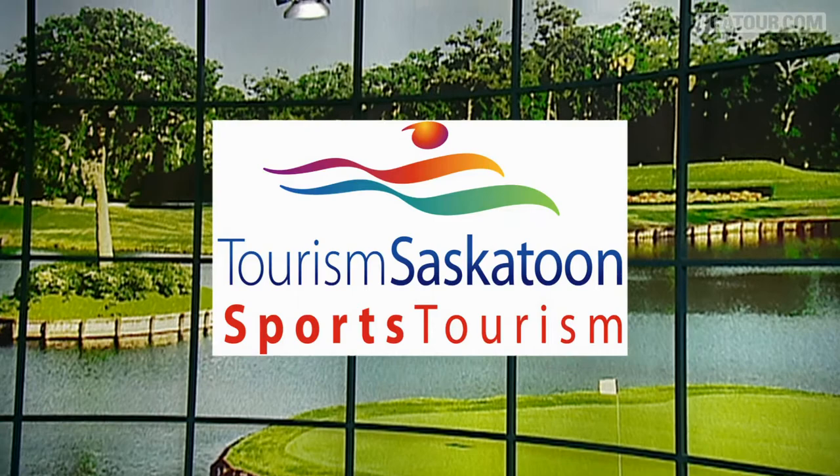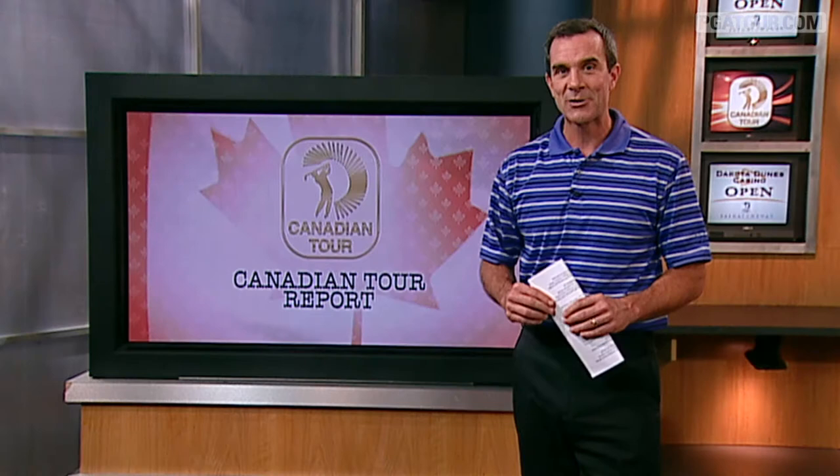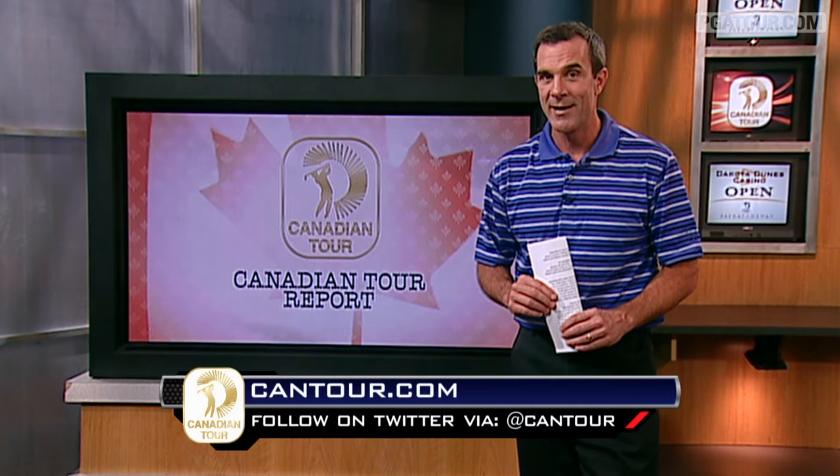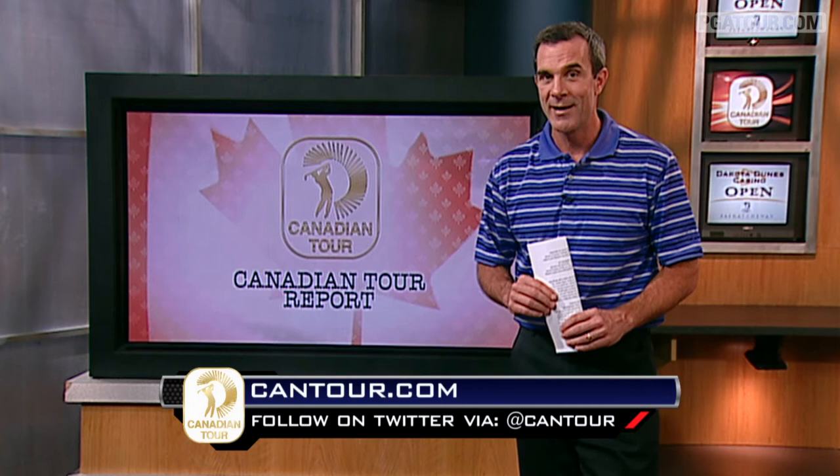This segment of the Canadian Tour Report is brought to you by Tourism Saskatoon. Please visit TourismSaskatoon.com for more information. And follow the Canadian Tour at Cantour.com as it makes its way across Canada to the Canadian Tour Championship, the week of August 23rd through 26th at the historic Scarborough Golf Club in Toronto, celebrating its centenary year.